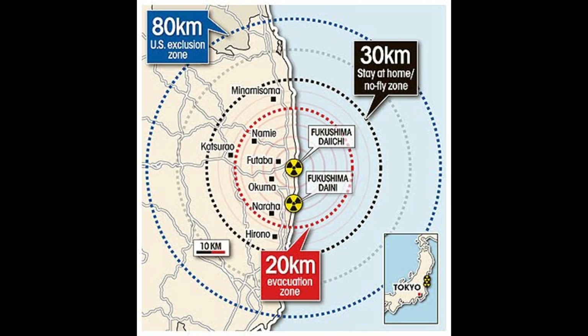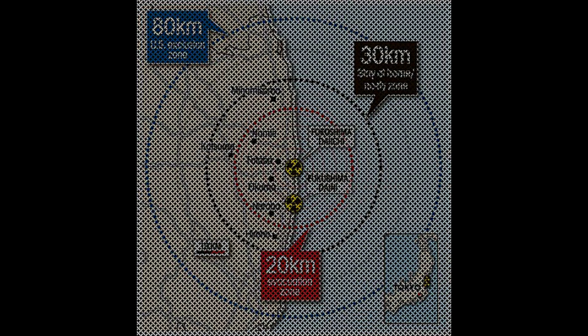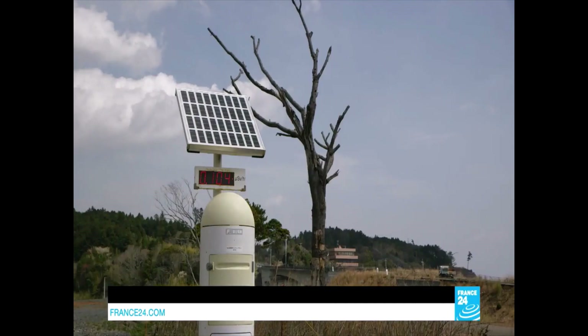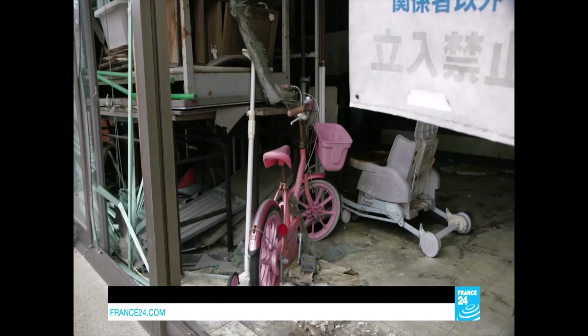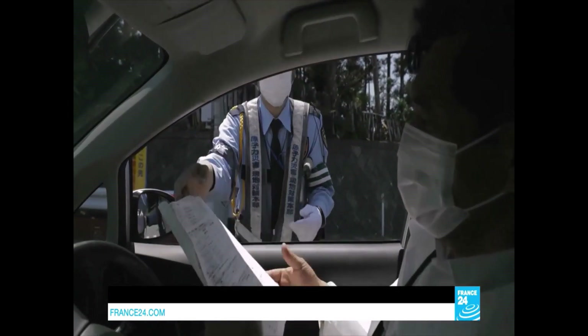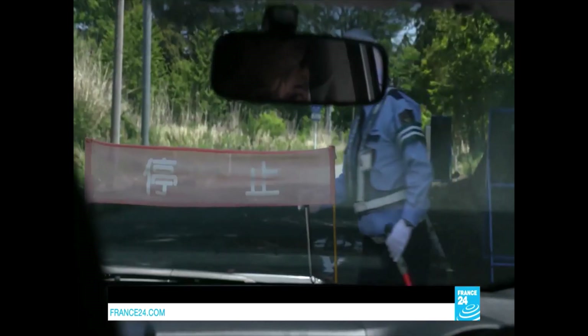Tokyo initially ordered a 20-kilometer radius exclusion zone around the Fukushima plant, with the possibility of expanding by 10 kilometers. Five years after the Fukushima accident, many of the evacuees still live in temporary homes. They have the right to visit their homes in the closed area for only five hours per visit.